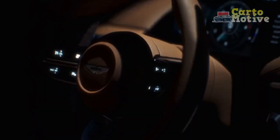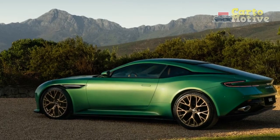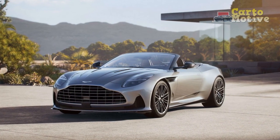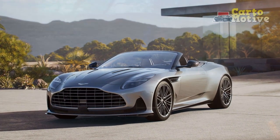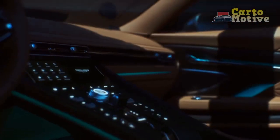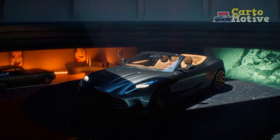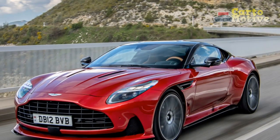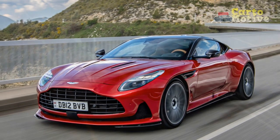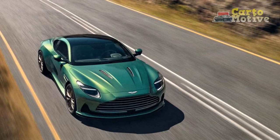Design. The 2024 Aston Martin DB12 is a visual masterpiece, effortlessly combining the brand's timeless design language with futuristic elements. It retains the classic long hood and short rear deck proportions synonymous with Aston Martin, exuding sophistication and power. At the front, the DB12 features a revised Aston Martin grille flanked by sleek LED headlights, with muscular fenders and pronounced wheel arches giving the car an aggressive yet refined stance.